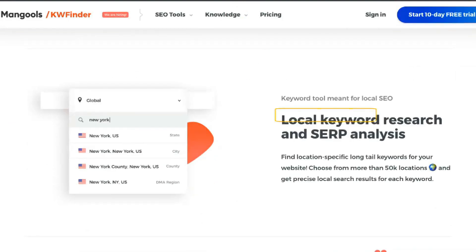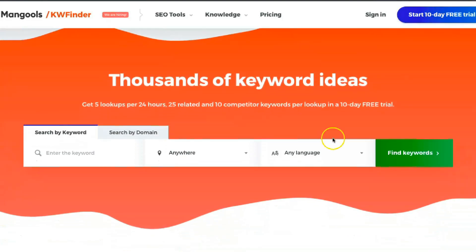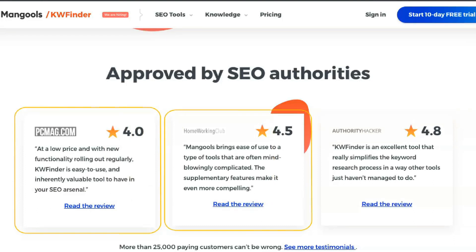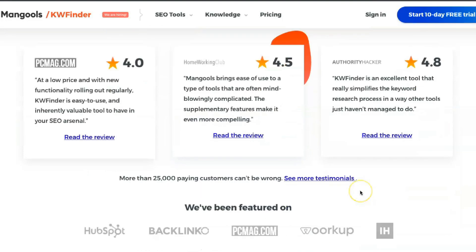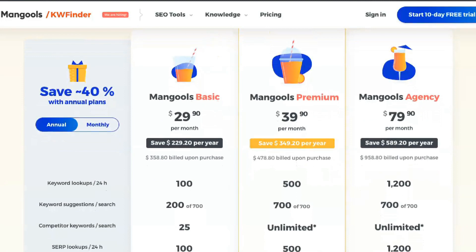With KWFinder, it's not just an approximate number — it's also packaged to put things in perspective. Color coding makes it easy to find low-hanging fruit when you browse the list, so you'll find gems much faster. But there's a caveat: the metric is specific to KWFinder. If you connect the same keyword to other keyword tools, you may get different SEO difficulty scores.